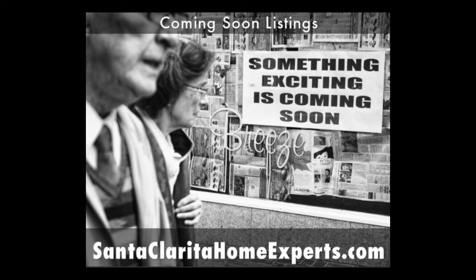Coming soon listings — what are they? How do they work? Have you seen this? Good day everybody, I am Connor McIver, Santa Clarita Home Experts, local agent headquartered out here in Santa Clarita Valley.